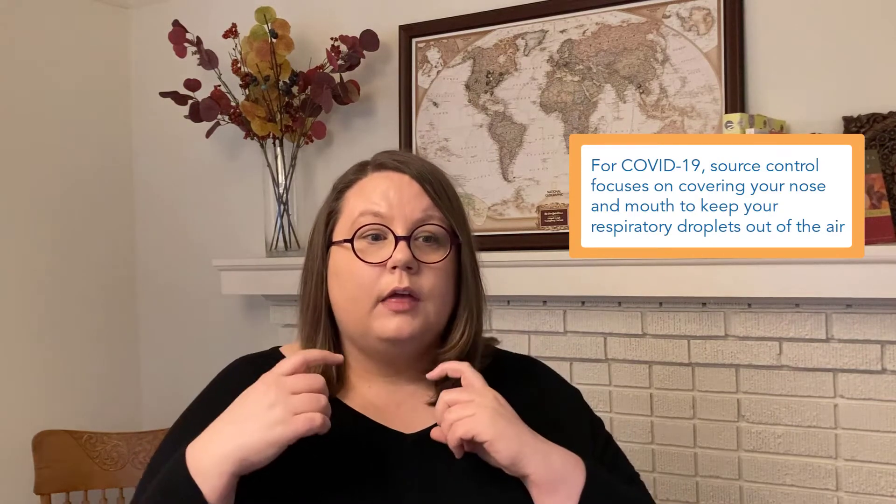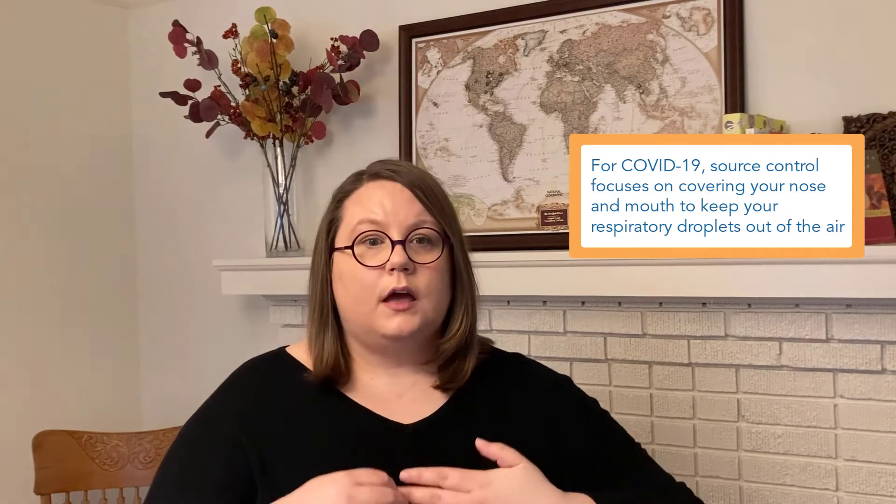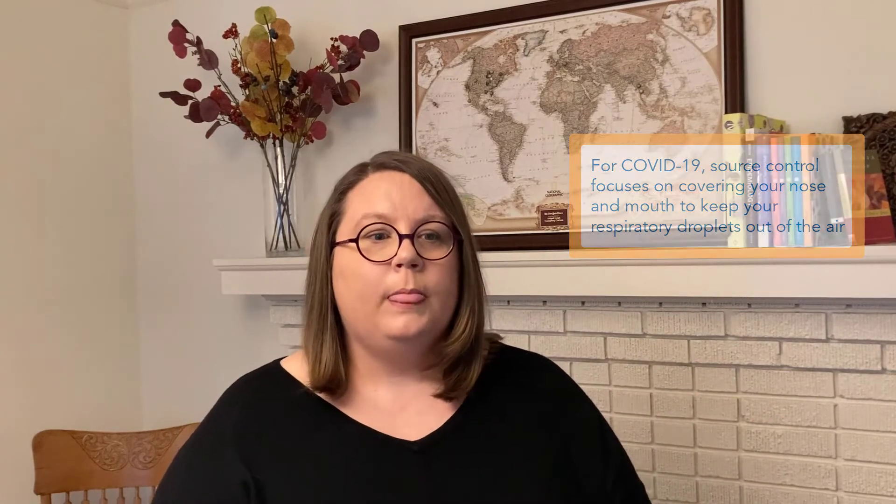In COVID-19, source control focuses on covering the nose and mouth to keep your respiratory droplets out of the air, because that is the main way that the virus that causes COVID-19, SARS-CoV-2, gets from person to person. Masks that fit snugly around the cheeks and chin are the main way to do source control for COVID-19. A mask that fits well covers your nose and mouth and blocks those respiratory droplets, which are traveling in the air when you breathe and which have virus in them if you're infected. This means those droplets, when covered up with that mask, are much less likely to reach other people around you and infect them.